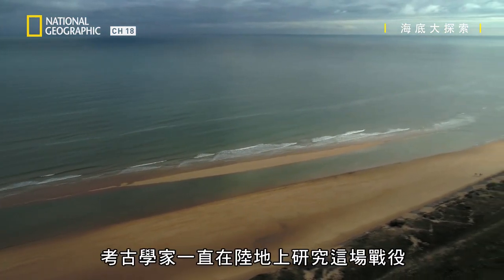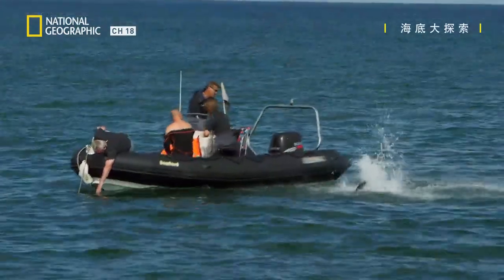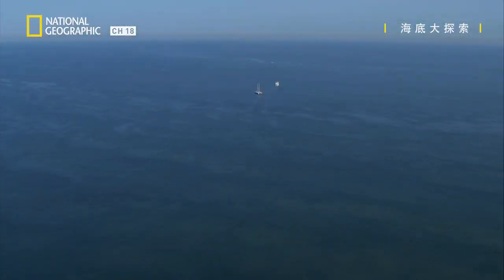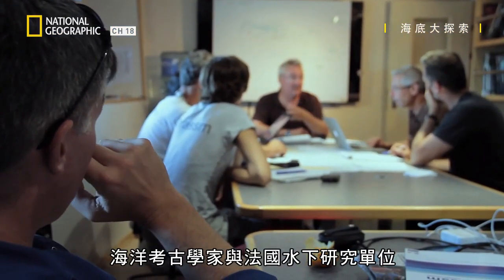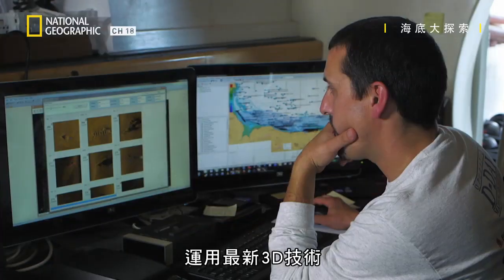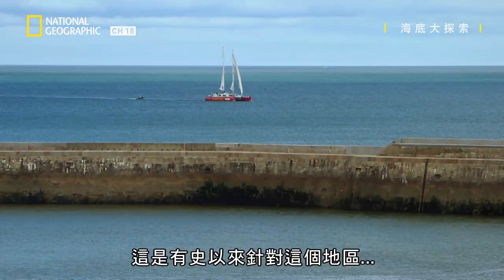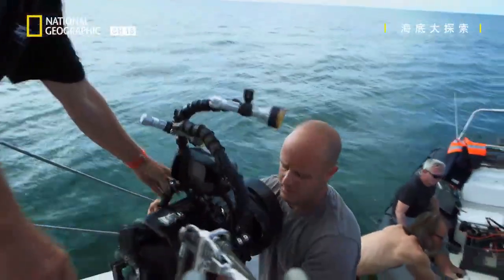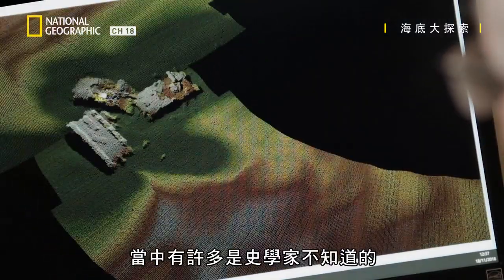For years, archaeologists have studied the battle on land. But now they're looking somewhere else. Marine archaeologists working with the French Underwater Unit, DRASM, are scanning 50 miles of coastline using the latest 3D technology. This is the largest continuous underwater mapping project ever done for this particular area. They've already discovered 300 military relics, many unknown to historians.